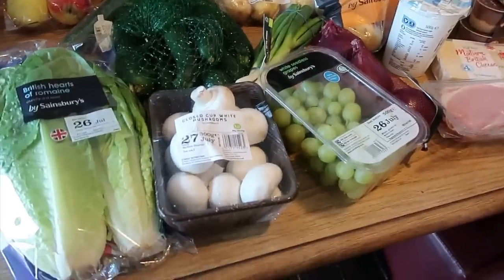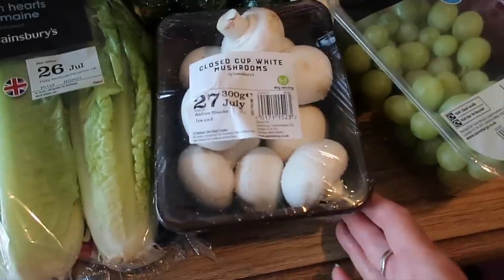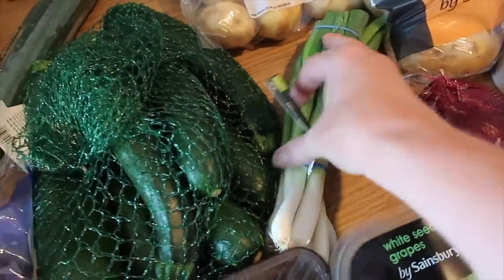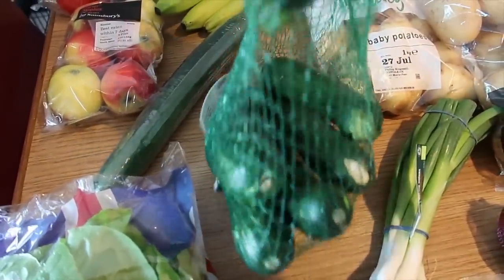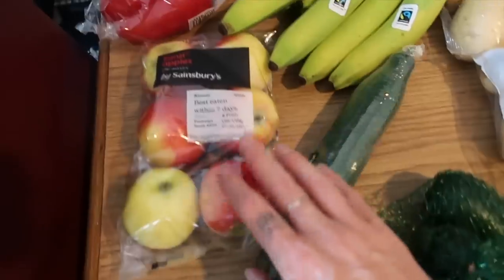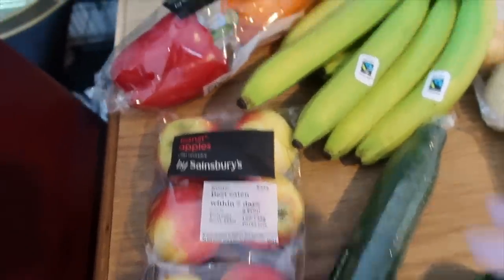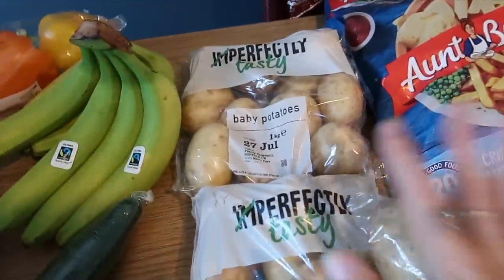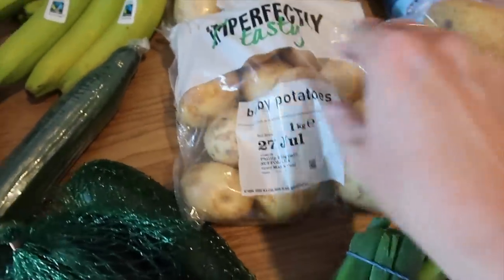We've got some British hearts of romaine lettuce, some closed-cut mushrooms, white seedless grapes, some red onions, some organic spring onions — they were the only spring onions they had — a big net of courgettes, there's seven of them and they're one pound sixty. We love roasted courgette. Cucumber, six of these Kansy apples — crispy and juicy — and they were one pound fifty instead of two pounds. I've got three mixed peppers and a big bunch of bananas.